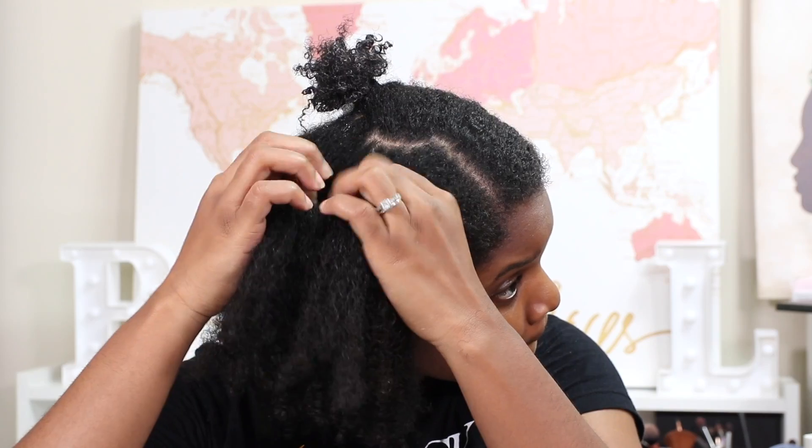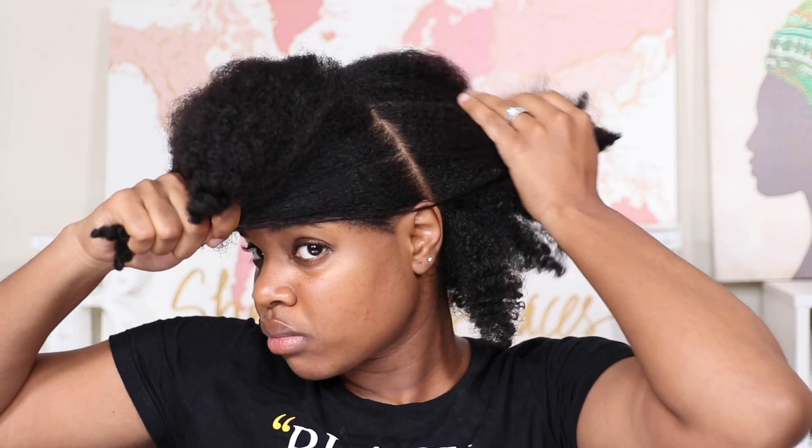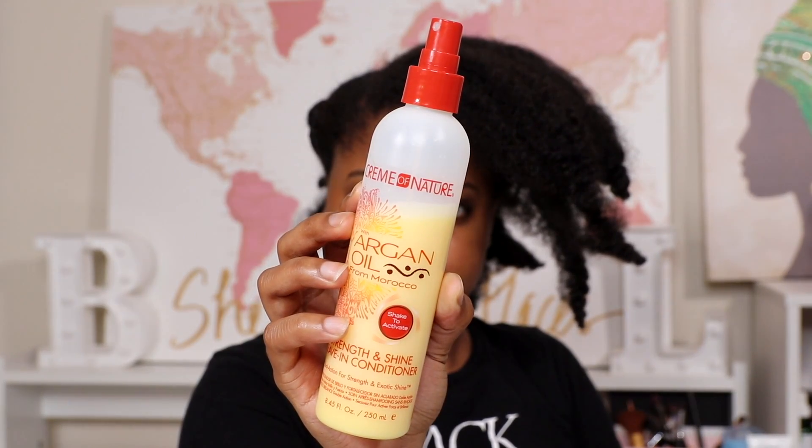Sitting under the dryer is a must in every hair routine I do — whether it's deep conditioning, a hot oil treatment, or styling. After sitting under the dryer for 30 minutes, I went ahead and rinsed it out. Now it's time for styling. I like to do my protective styles on dry hair.